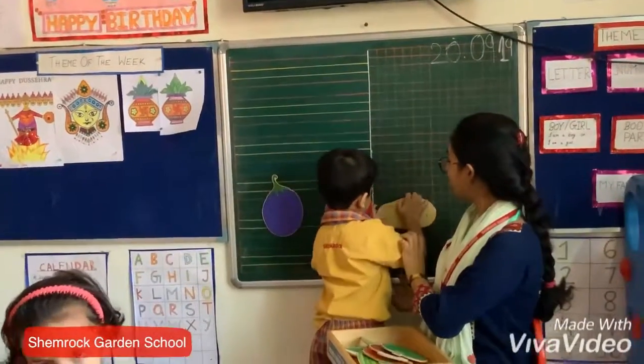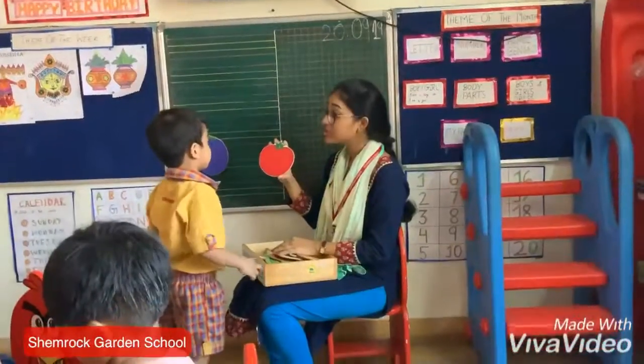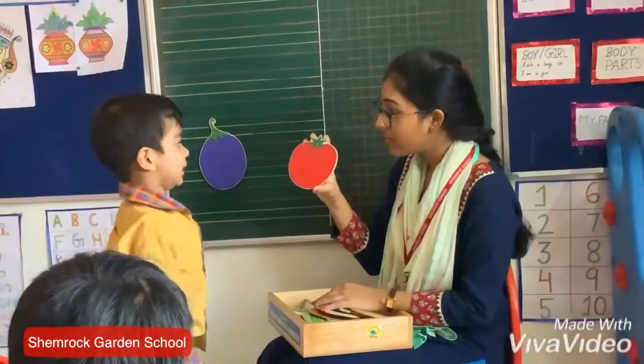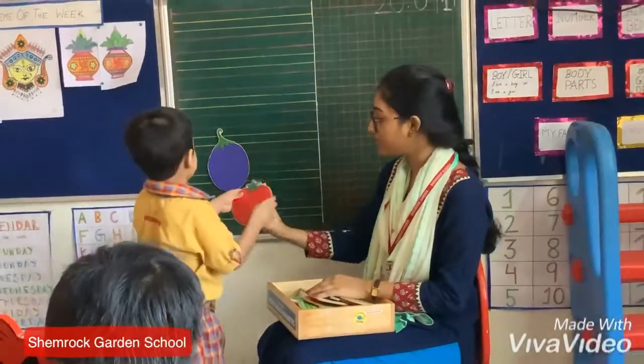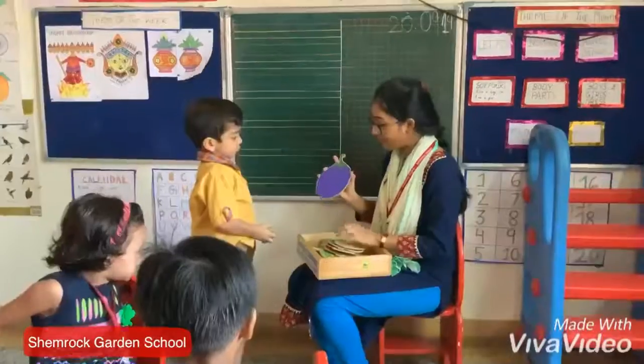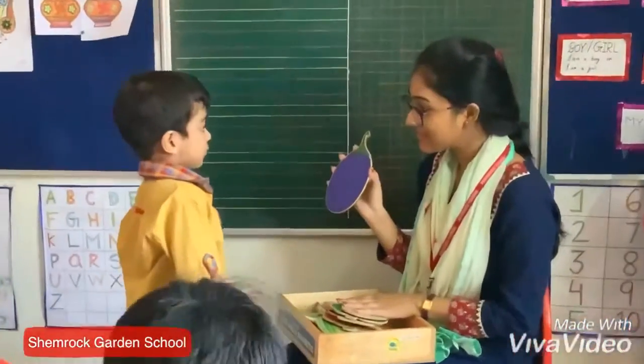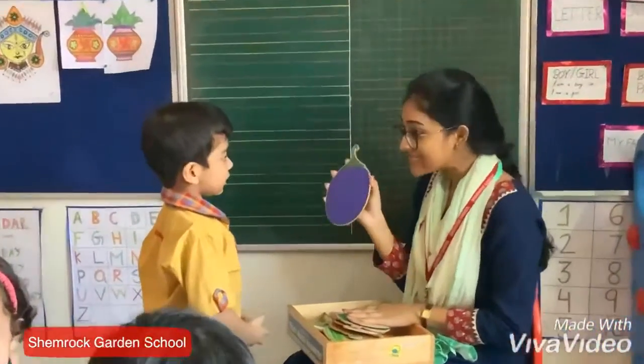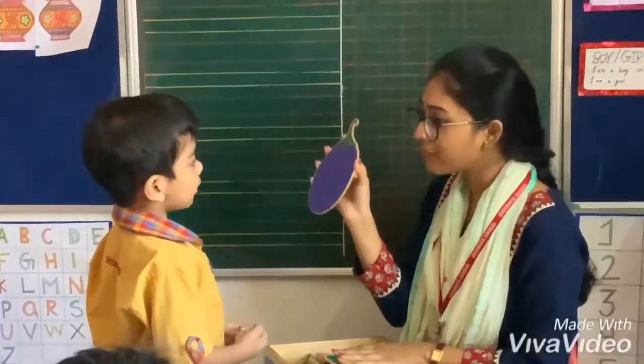Brown. Of course. Brown. Chameleon. Can you tell me what is the color of tomato? Green, sticky on the board. Chameleon. Which one do we need? Good. Green. Can you tell me what is the color of the picture?